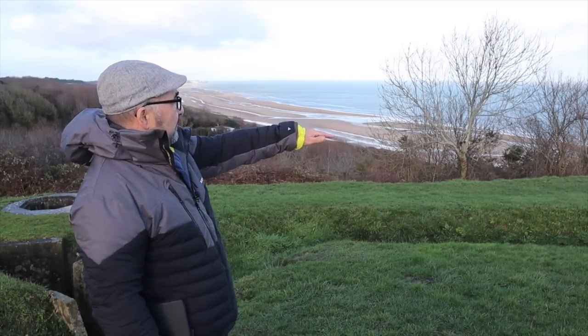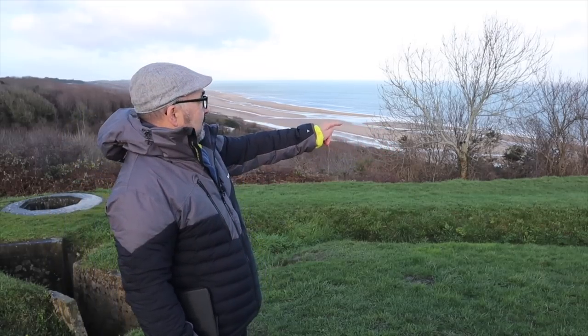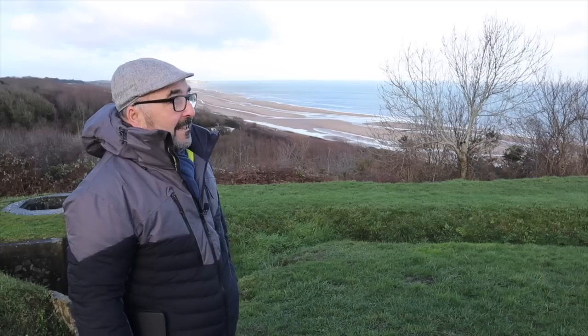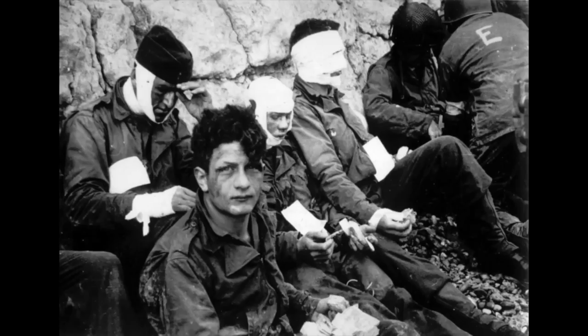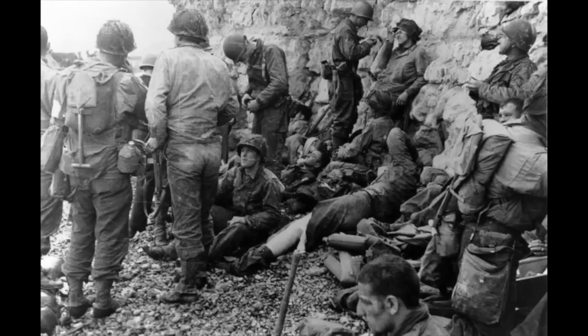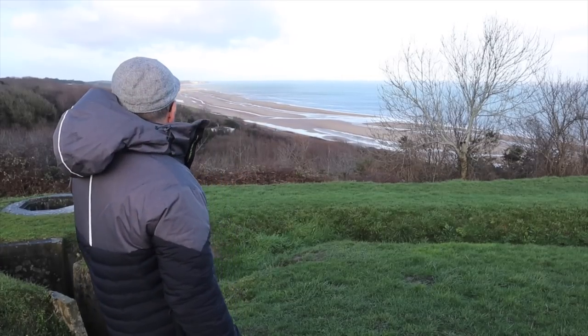Just below us here the sheer cliffs started again — that was Fox Red, the safest part of the beach. There are famous photos of men sheltering at the bottom of those cliffs. The men up here can't see them, so they were sheltered; of course a mortar could drop onto them, but there was no direct line of sight.